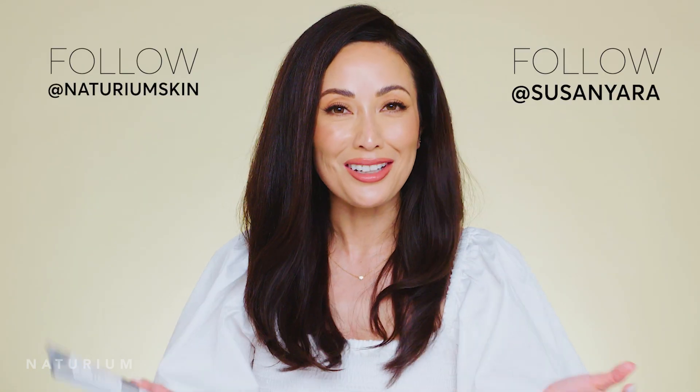This is our superstar moisturizer and I know so many people are going to love it. I hope you try it underneath makeup because I love the smooth canvas it gives me. If you have any questions, feel free to ask in the comments below. You can also find us on Instagram at @naturiumskin, I'm at @SusanYara, and I'll talk to you guys soon.